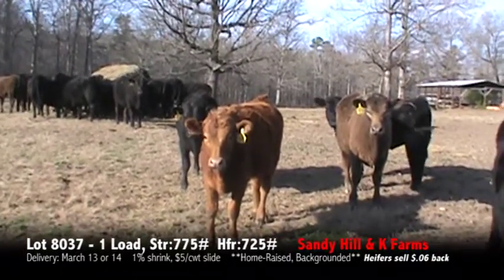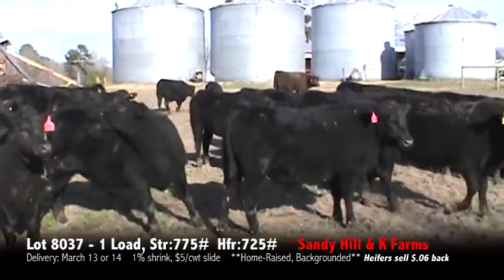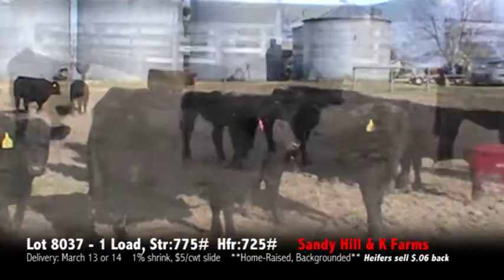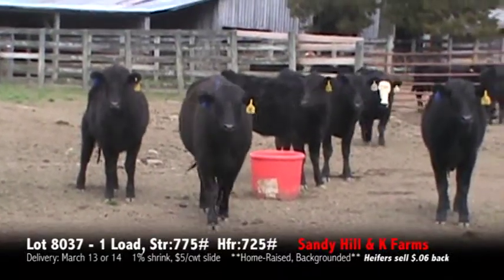We'll do three Chocolates and one Red on this load. We're here at K-Farms — going to be part of the calves going on the loads along with Mr. Don York.